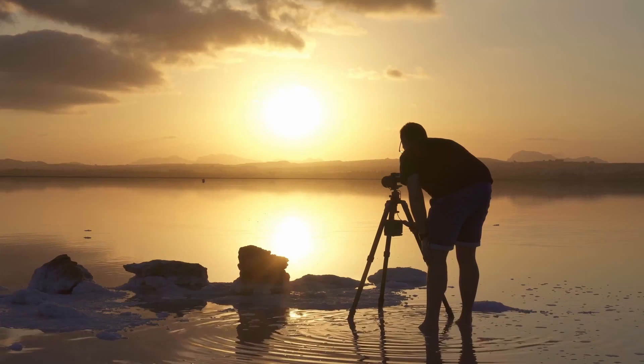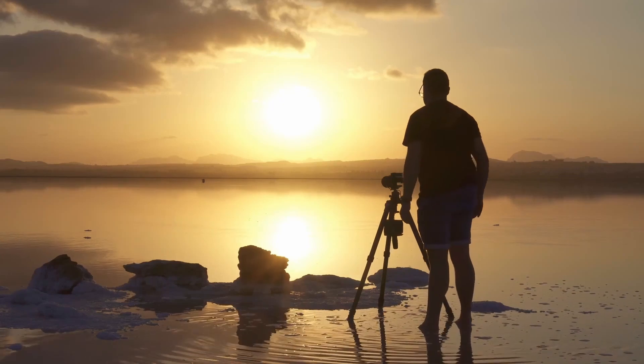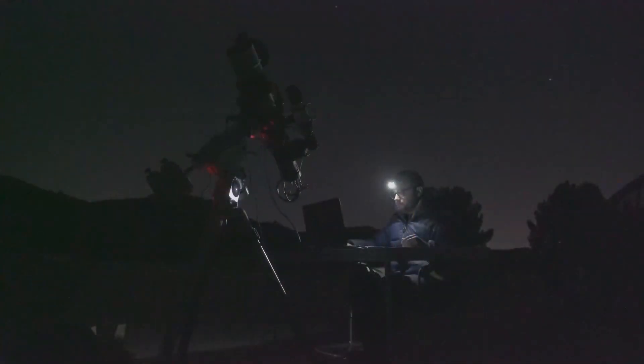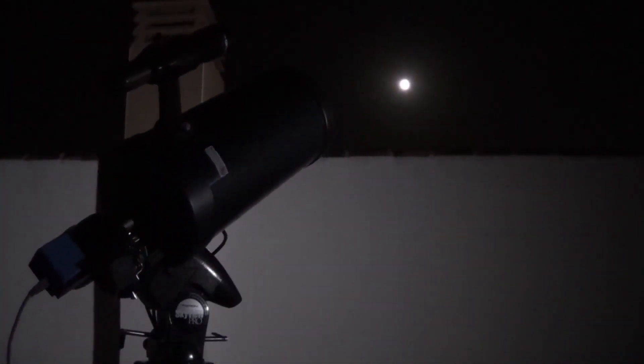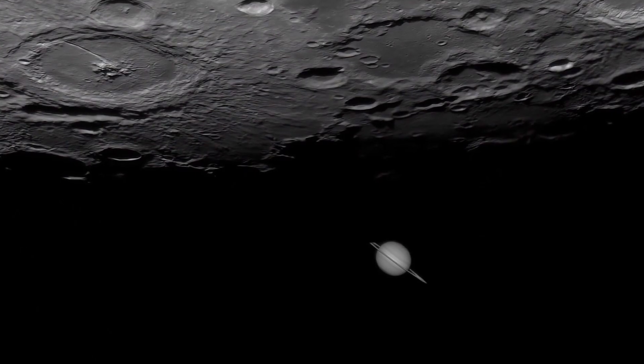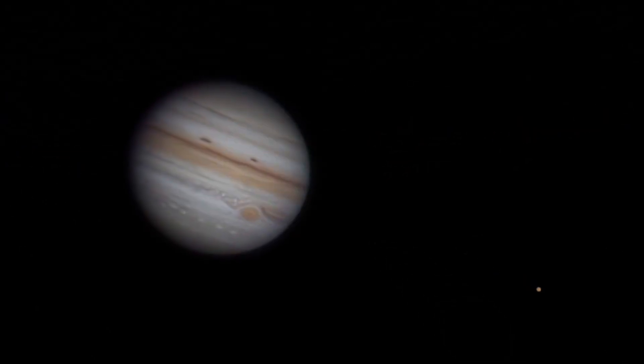Many of you know me as a professional photographer and an astrophotographer specializing in deep sky imaging. But perhaps not all of you know that my beginnings in astrophotography were actually in the planetary branch. And precisely in that field, the contribution of amateurs to science has been, and continues to be, enormous.